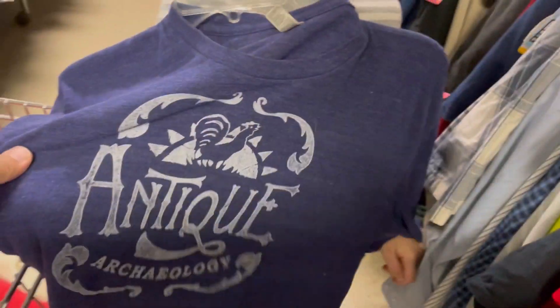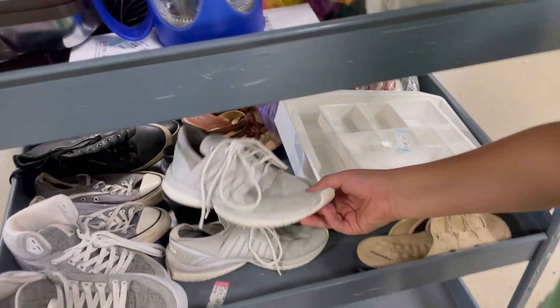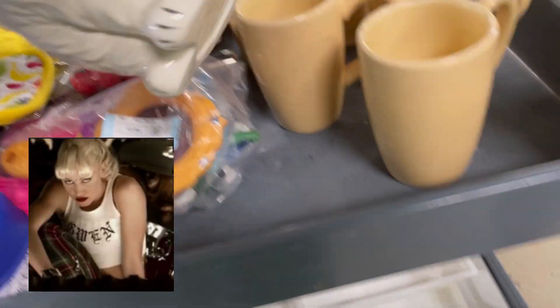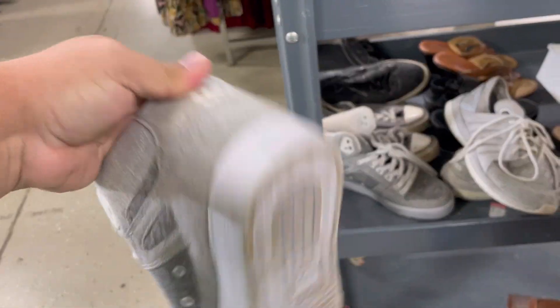Just my boys picking through shirts — proud papa moment. Asher found Antique Archaeology shirts, but they literally have spider webs in them. I'm walking in the spider webs — that's a song. These are kind of cool and I've said for a while that brand is probably going to come back and be vintage soon.